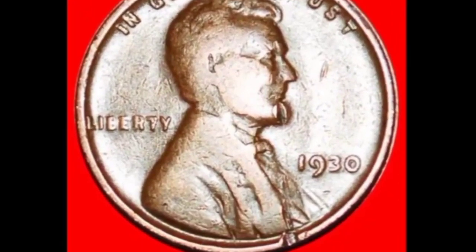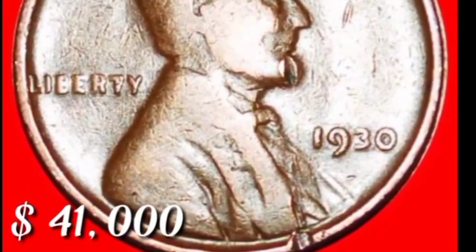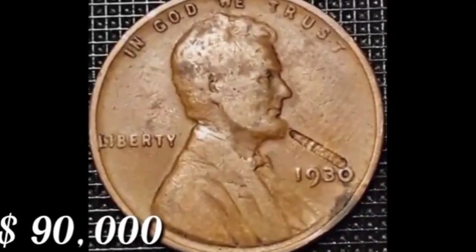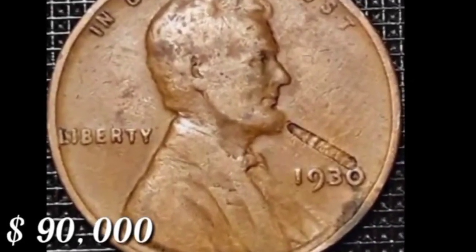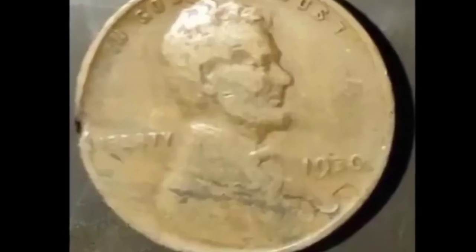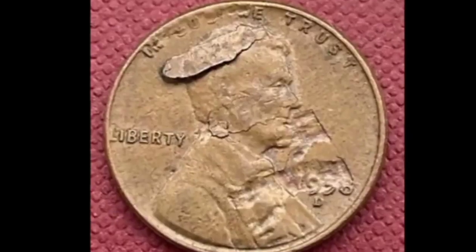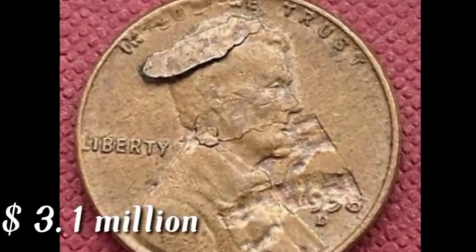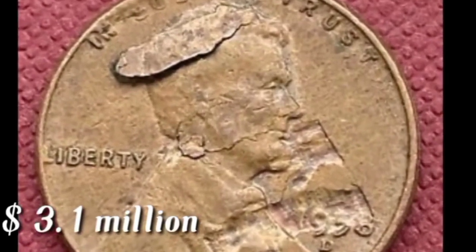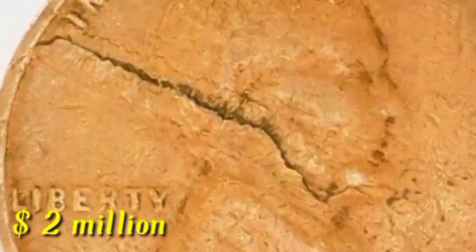This is error 1930 Lincoln one cent: coin value $41,000. Another error of this type: coin value $19,000 to $1.1 million dollars. This type error coin value $44,000. In this error condition, one cent coin value $3.1 million dollars. In this error condition, one cent coin value $2 million dollars.